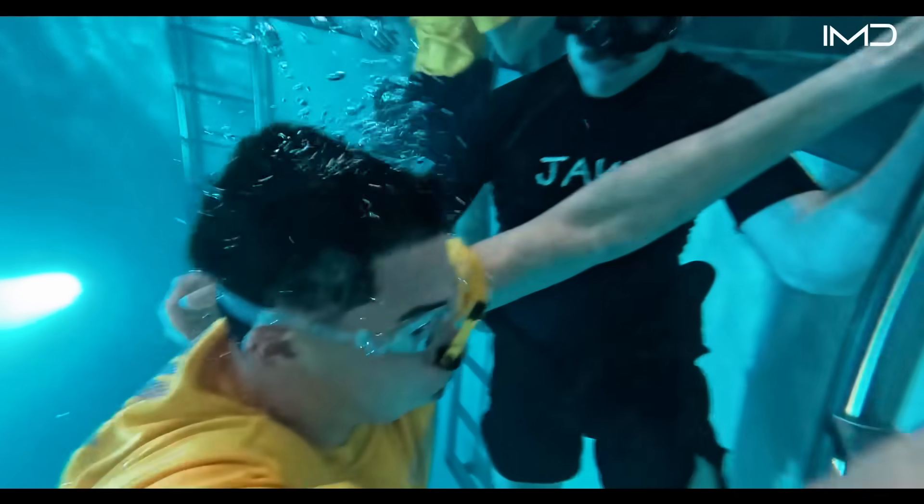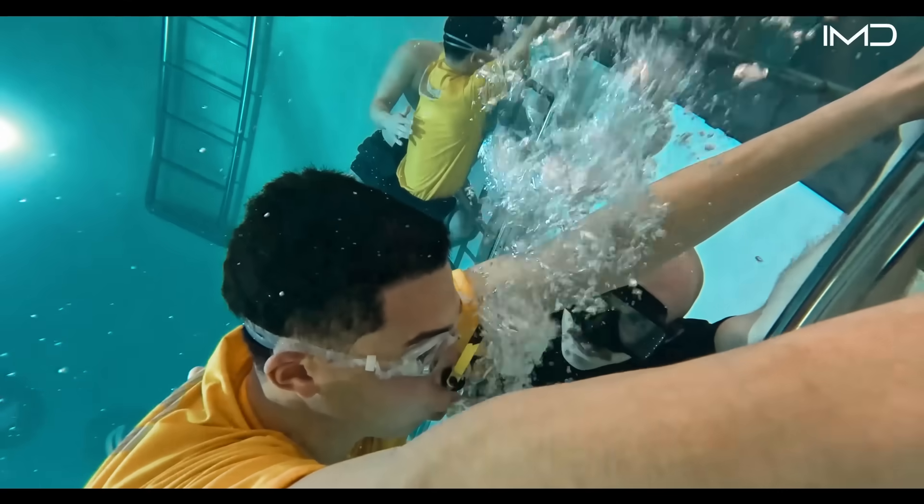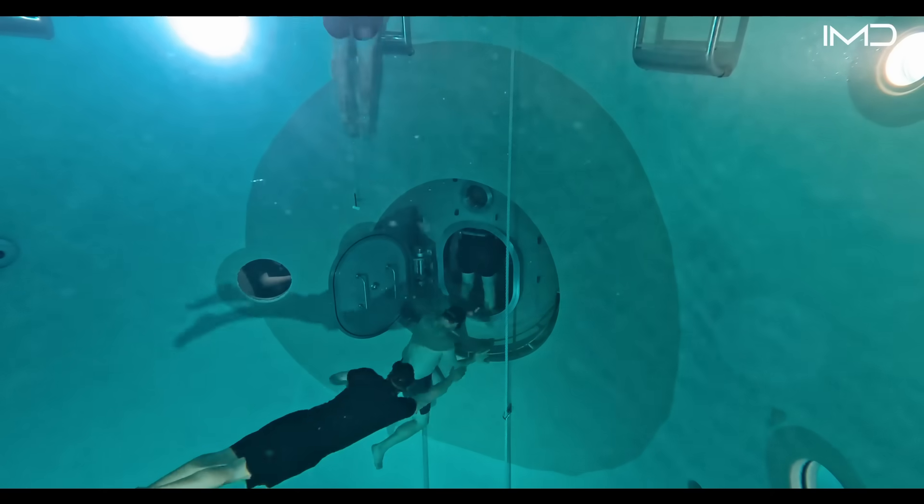Those selected for the Navy's nuclear propulsion program continue on to the Naval Nuclear Power Training Command, where they learn to manage and operate the reactors that power the Navy's nuclear submarine fleet.